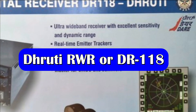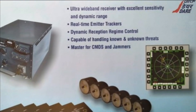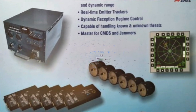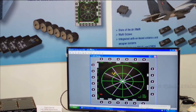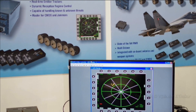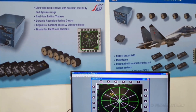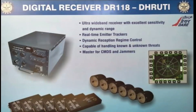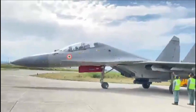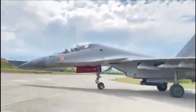Talking about Dhruti, it is a state-of-the-art 6-channel digital radar warning receiver that not only offers a wide dynamic range and large bandwidth of detection, but also offers good sensitivity, selectivity, and wide instantaneous bandwidth. It is a multi-bit digital RWR that can intercept a wide range of bandwidths and track emitters in real time. The 6 RWR antennas provide coverage of almost 360 degrees.